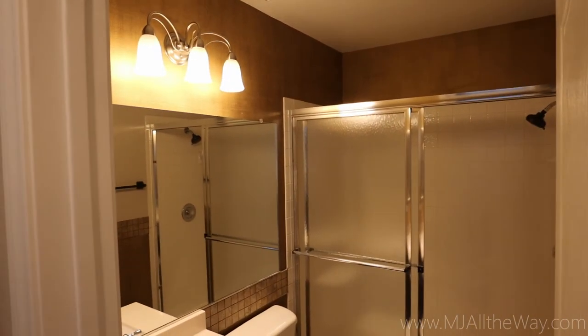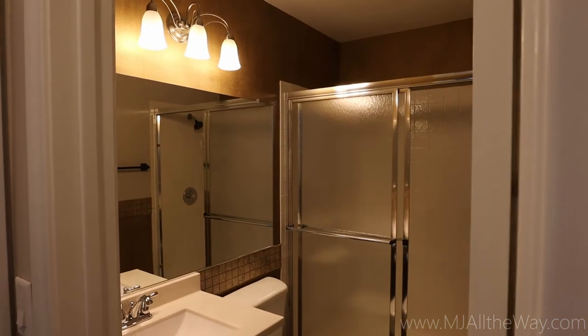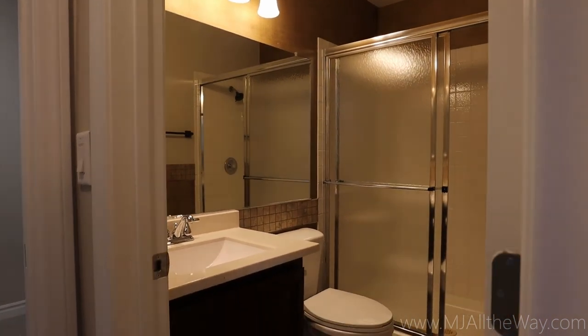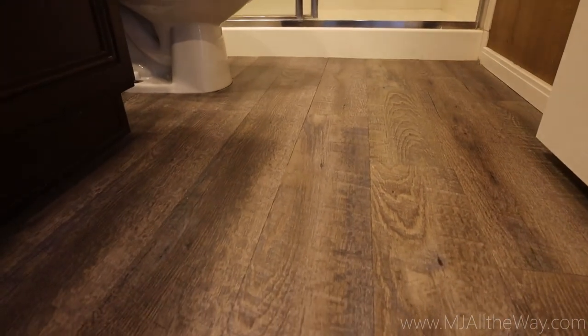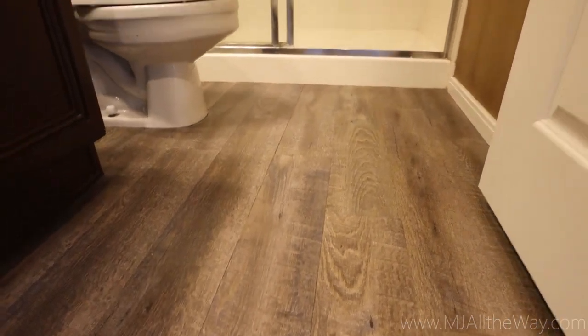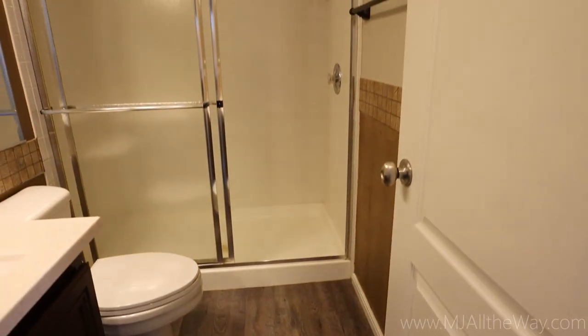Coming back inside, we're going to take a look at this bathroom. It is a three-quarter bathroom with a shower. The cabinetry in here was refinished. Got a new sink and faucet there. I wanted to show you this flooring — it's really, really beautiful. I love wood laminates.